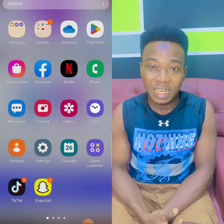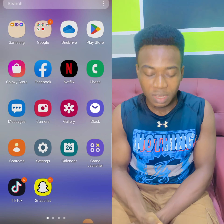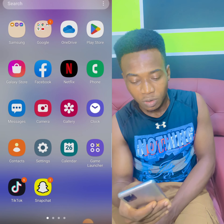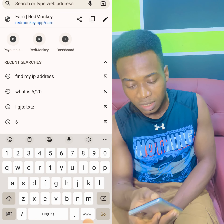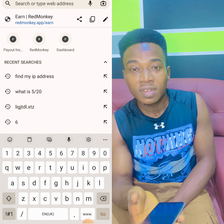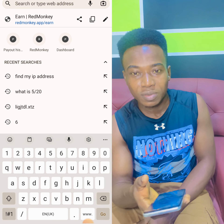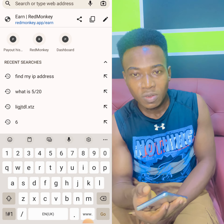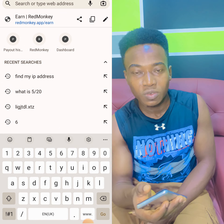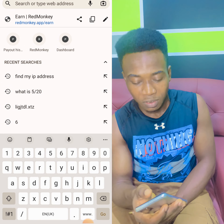So let me get on to it. The name of this site is Red Monkey. Just go to Chrome and paste it there — Red Monkey. I'll leave this link under the description or in the comment section. I'll pin it there so that anyone who wants to join can go there, tap on it, and you'll get 100 coins for yourself.